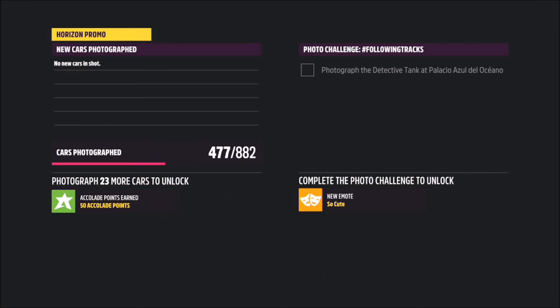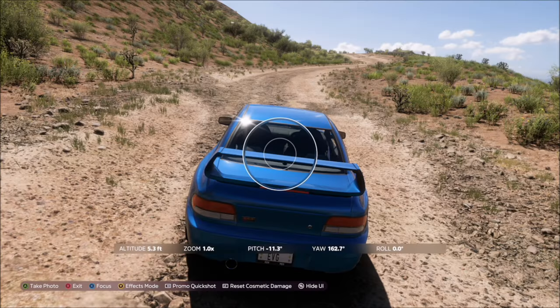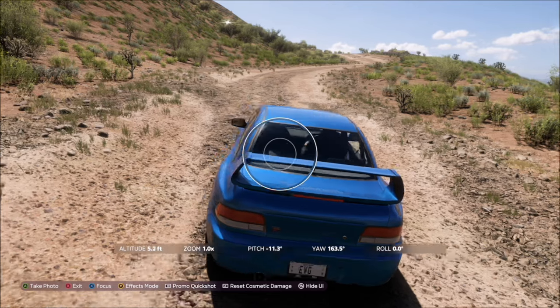Once you've got the car, wherever you are, you don't need to go to a specific location for this photo challenge. Just take a photo of the Subaru Impreza 22B and that'll be this week's photo challenge complete.